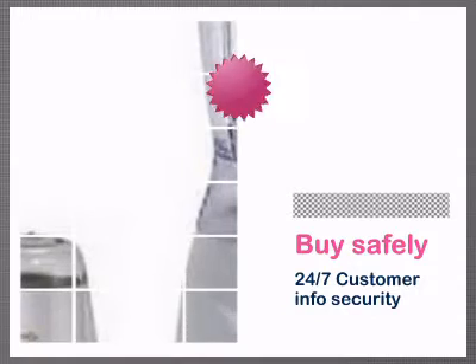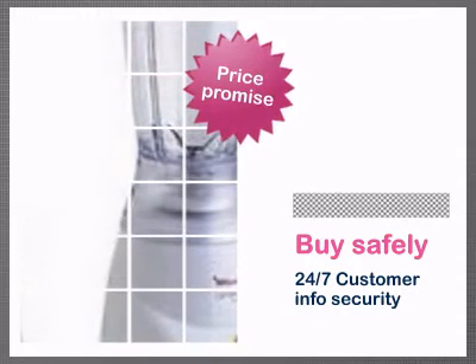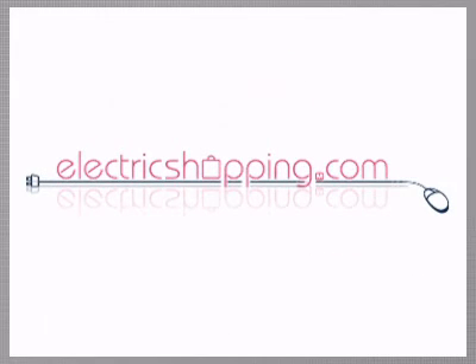And it's very affordable too, thanks to our low price promise, which always means you're getting the best deal around. Electric shopping, when it's this easy, why not?